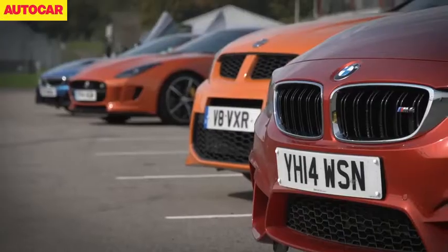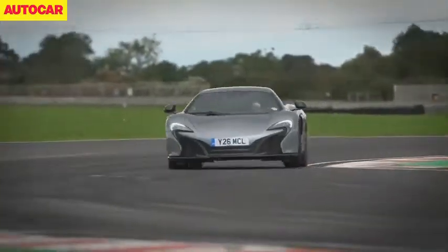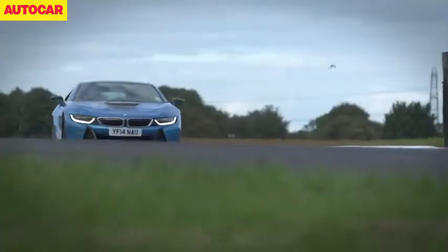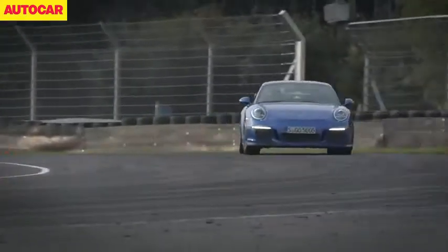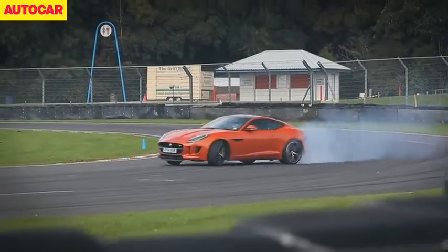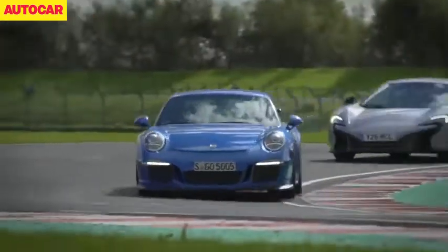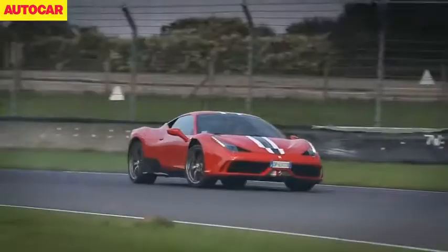In October we took all of the best cars we tested this year to Castle Combe with one simple question to answer: what is Britain's best driver's car for 2014? The candidates included Porsche's 911 GT3, the Ariel Atom 3.5R, and Jaguar's F-Type, but after two days of testing a clear winner emerged and we crowned Ferrari's 458 Speciale as champion.